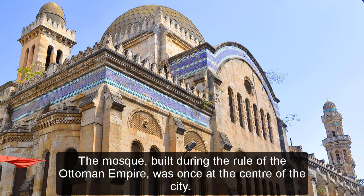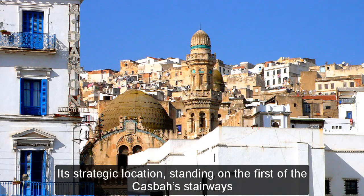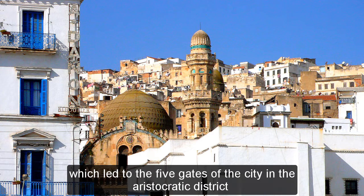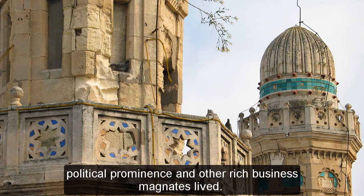The mosque, built during the rule of the Ottoman Empire, was once at the center of the city. Its strategic location, standing on the first of the Kasbah's stairways which led to the five gates of the city in the aristocratic district, where the rich, famous royal family members of the Ottoman Regency, political prominence, and other rich business magnates lived.